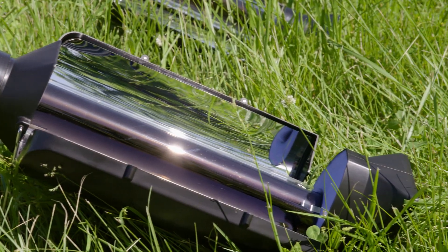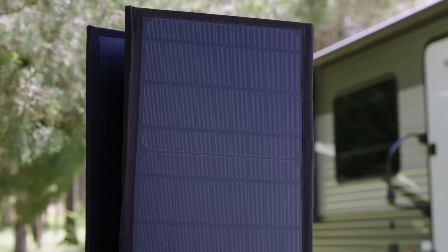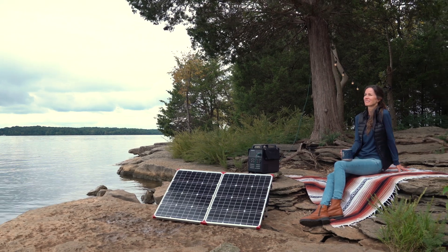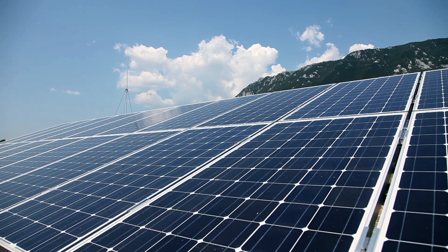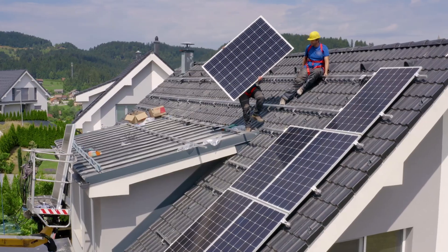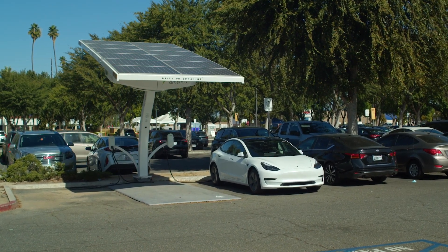Hey there, it's Danielle with 4Patriots. Now, we all know that solar power is a pretty cool thing, right? The Sun gives us limitless energy through its rays, which we can use to power everything, like a gigantic power plant way up in the clouds. But have you ever wondered how exactly does solar power work? That's why today I'm going to demystify solar power and explain, in simple terms, how scientists have developed ways to turn sunlight into electricity.